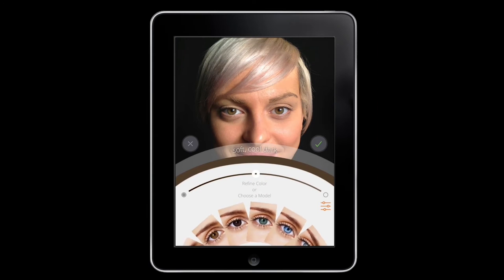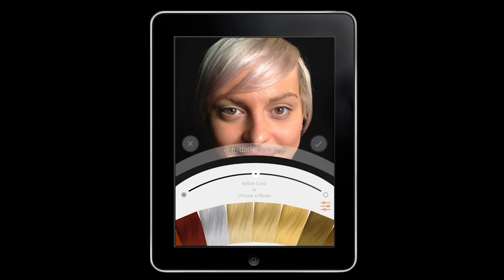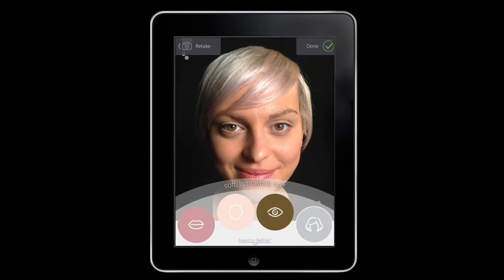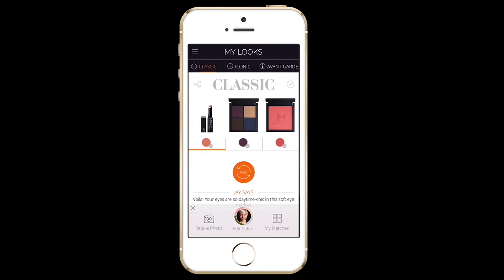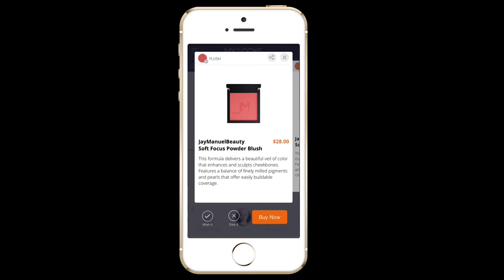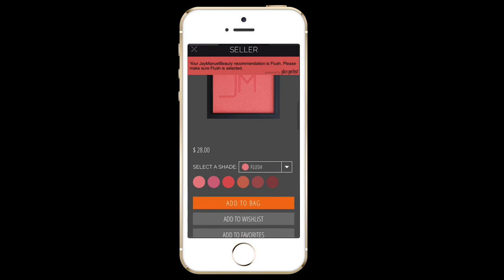After taking a selfie or importing a photo, be sure to refine your shade. After you've found your unique color signature, this user-friendly personal beauty app will show you my customized recommendations. Pick a product in the shade you prefer and hit the Buy button located at the lower right-hand corner of the screen. Follow the prompts to complete your purchase.